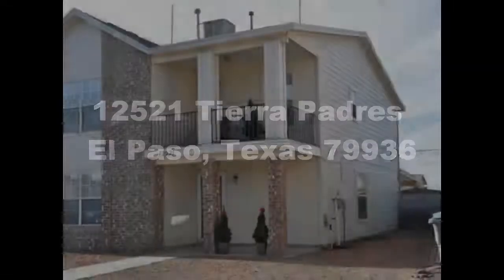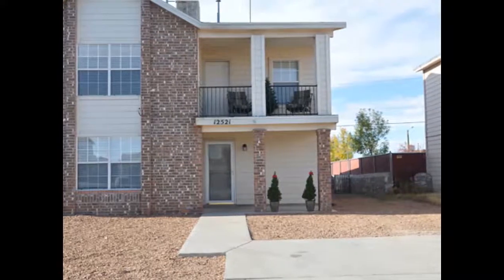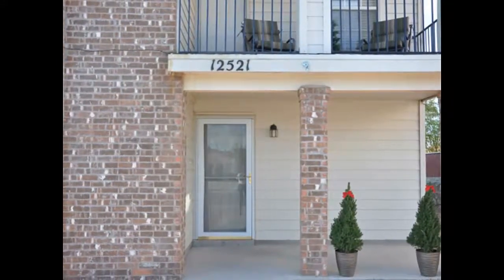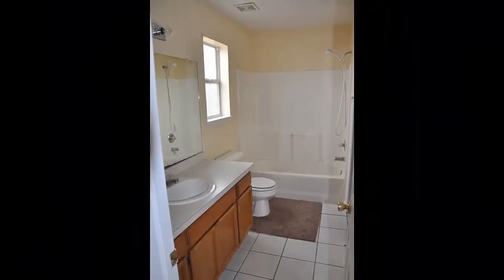Hey El Paso, this home is located in the Tierras. It's actually one of the largest homes in this price range in the Tierras. The home is located at the end of the street, very close to a cul-de-sac. It has well over 2,000 square feet, so it's perfect for a growing family or a large family.